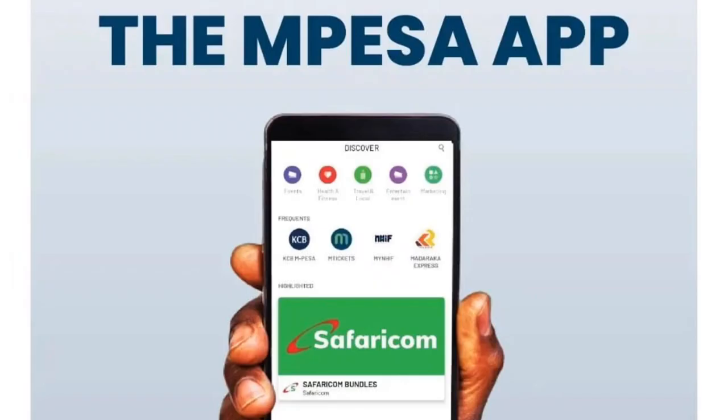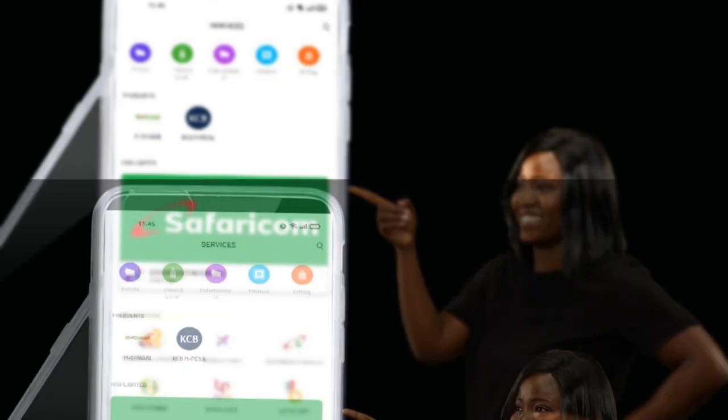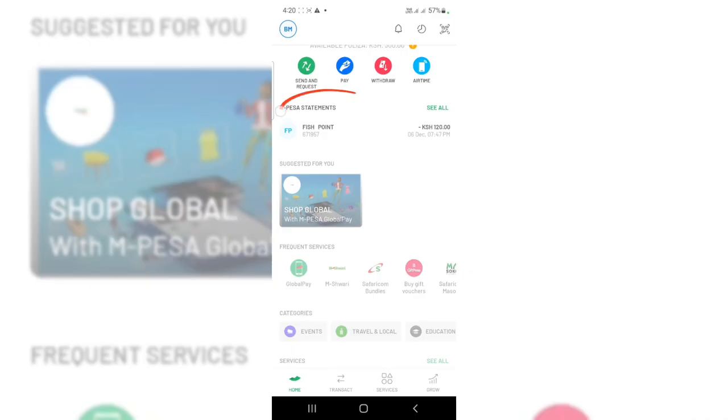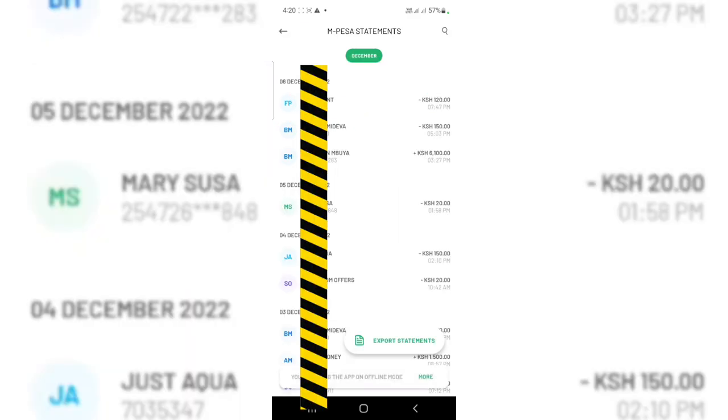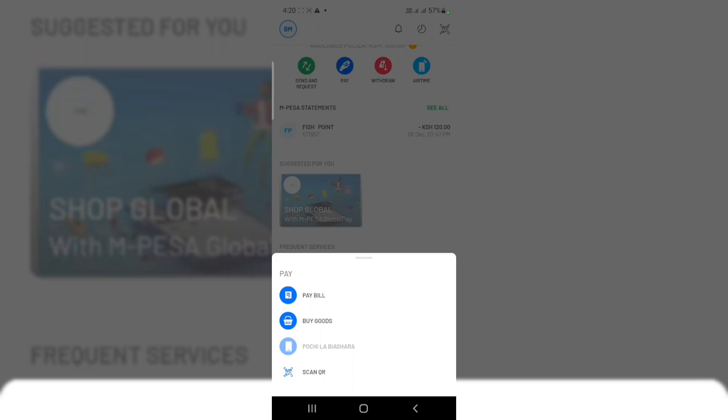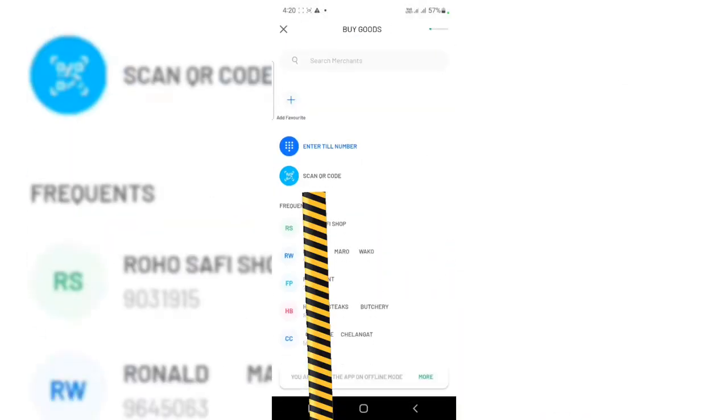Now the new M-Pesa app is the app that enables you to view your M-Pesa balance on the home screen. Favorites lets you save your most frequently used features so that they are just a click away. Frequently used contacts and till numbers are automatically displayed so that you can quickly find them to send money or make payments.